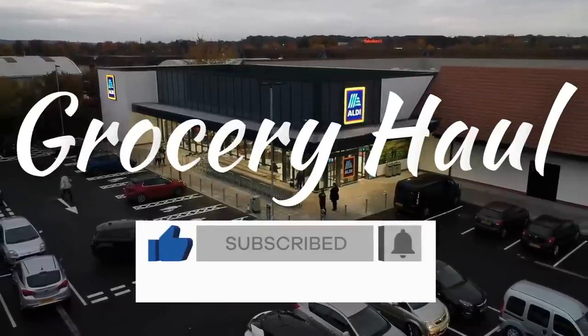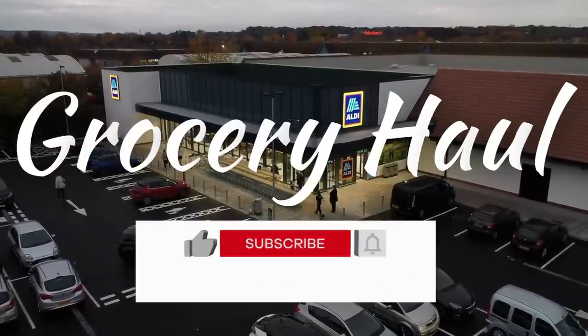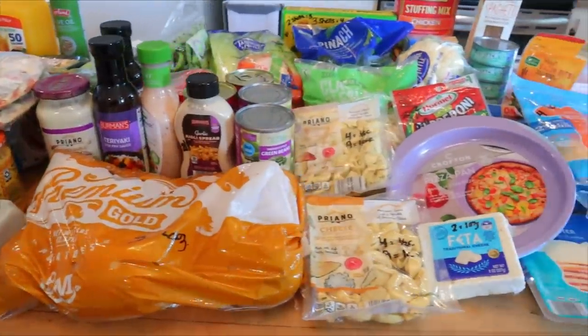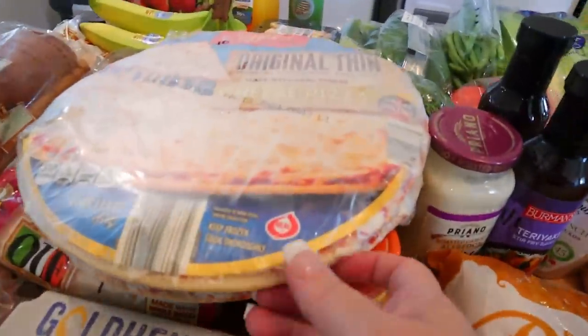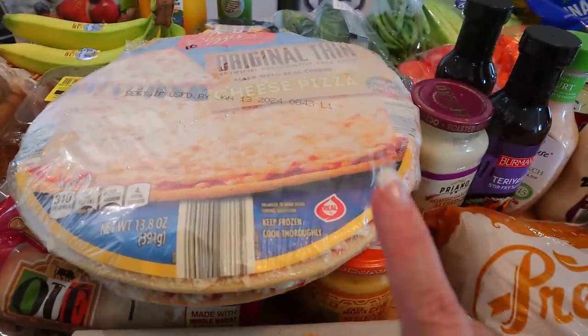If you're new here, I follow the Weight Watchers program so I do share the Weight Watcher points on my channel, but I also try to go through and give the calories as well. So I'm going to get right to it and I'm going to start with these frozen pizzas just so I can get these back in my freezer.